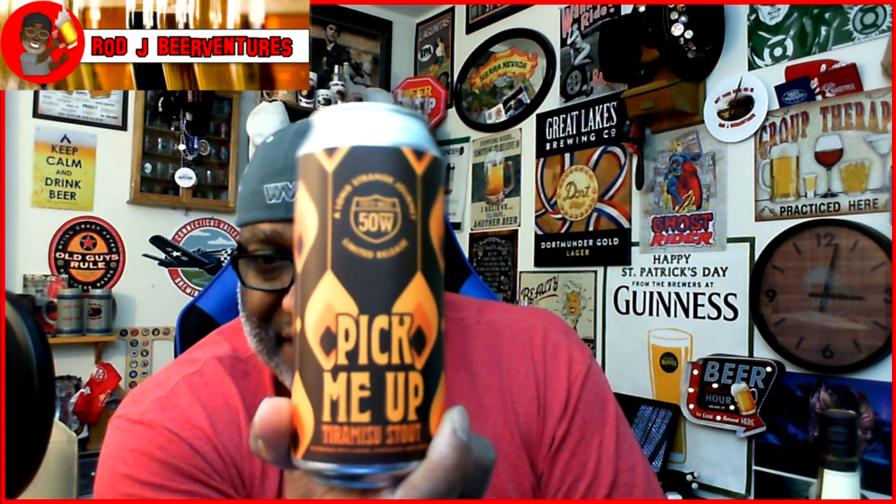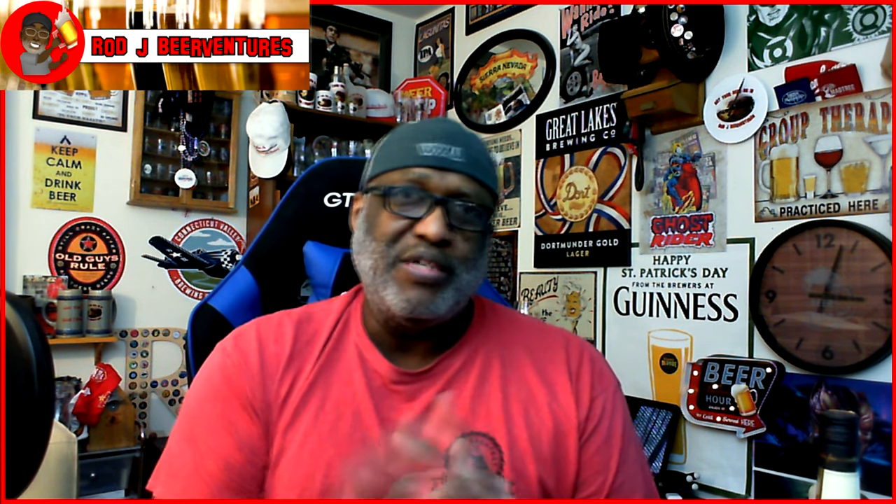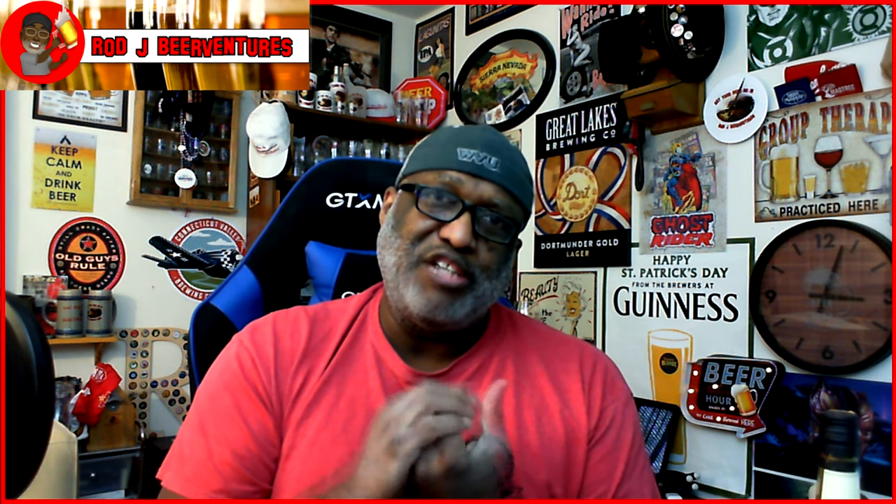The last one is from 50 West, another local brewery — it is the Pick Me Up Tiramisu Stout. I love the artwork on the can. 50 West does some great things. 10.1% ABV, so another one I can hold for a bit — just canned December 4th and today is December 19th, so 15 days out. These are all the beers you'll have a chance to see me review at some point. Can't say exactly when since some other things are ahead in the queue.